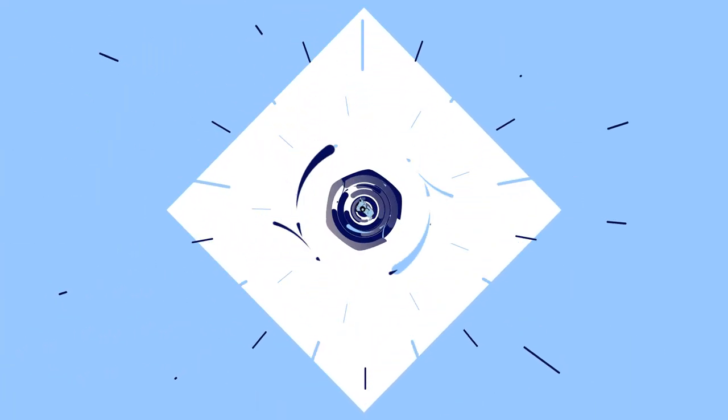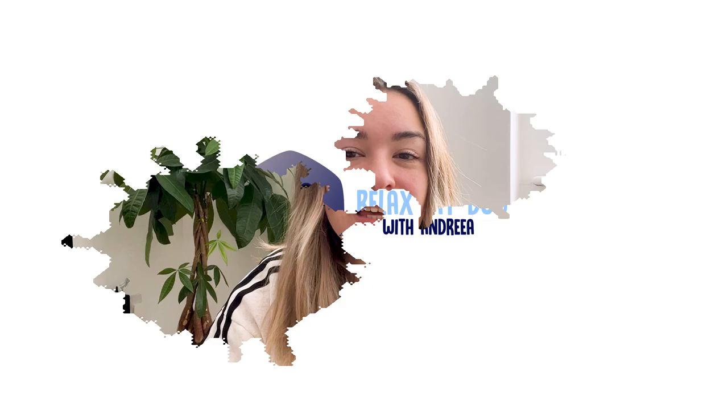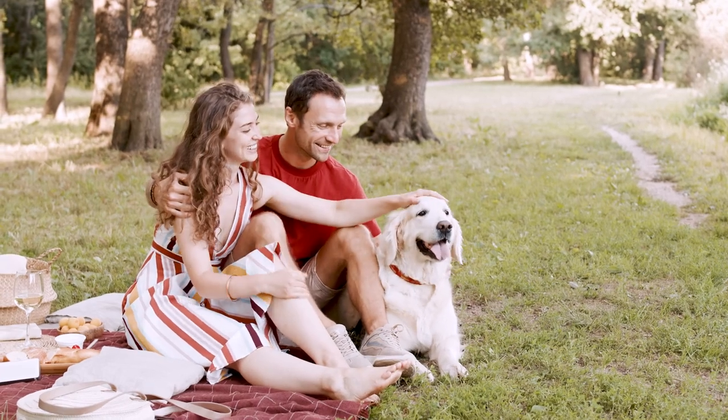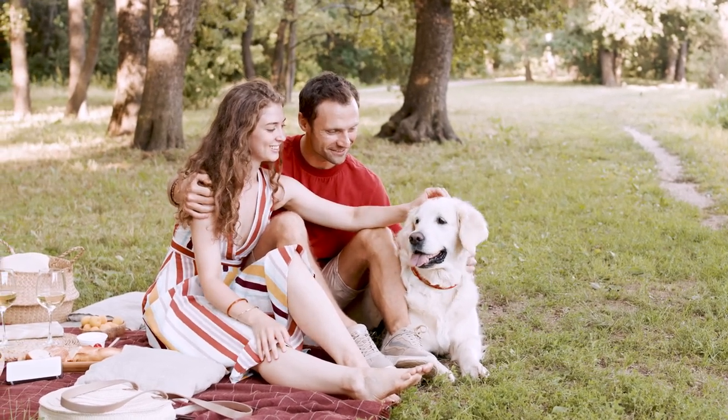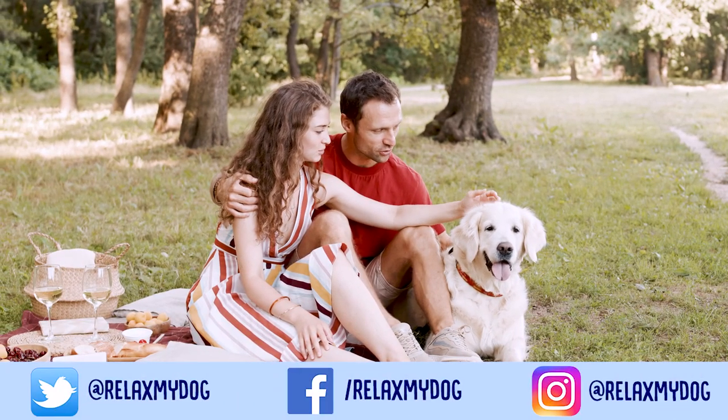Hey guys, it's Andra here. Welcome back to Relax My Dog. Usually when you're having one of those days when you think it's way too hot, you're not considering the effect it has on your pooch. In very extreme situations, you need to act efficiently and protect your dog from heat.